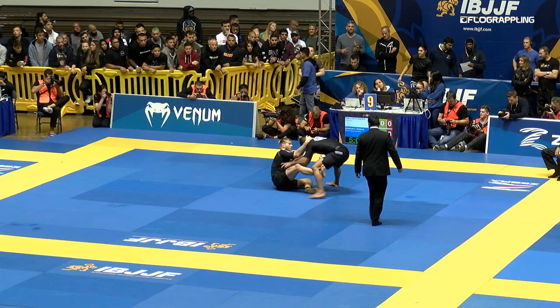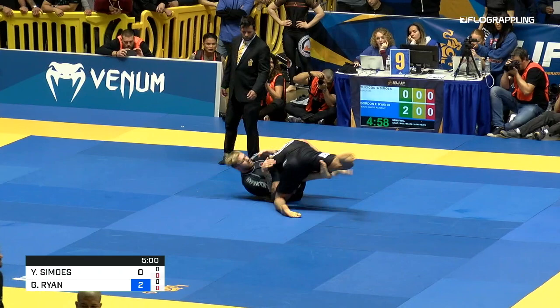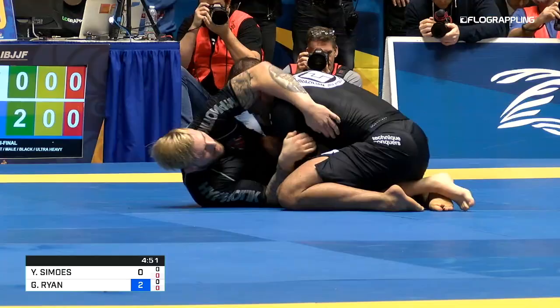Gordon with five minutes left, Yuri needs to score that pass to win. Ryan is up 2-0. That honey hole from the bottom — that inverted position, to the leg lock, to the sweep — is the position to study at home. Every BJJ practitioner has homework for the next few months.